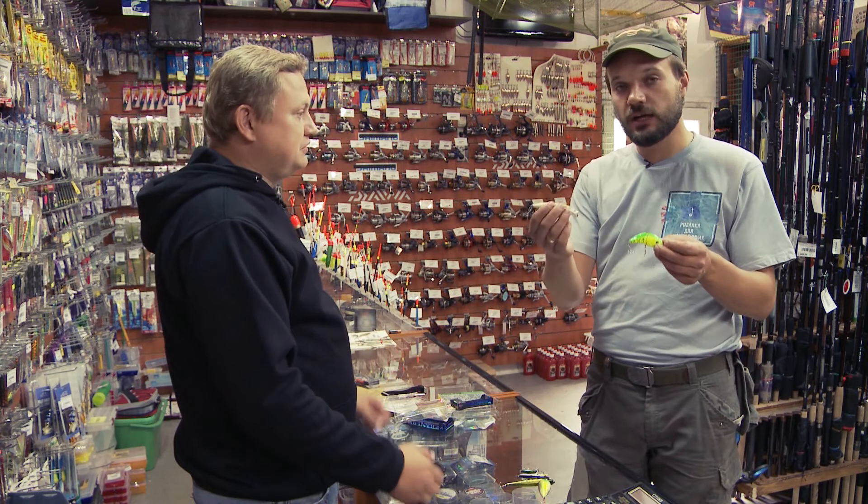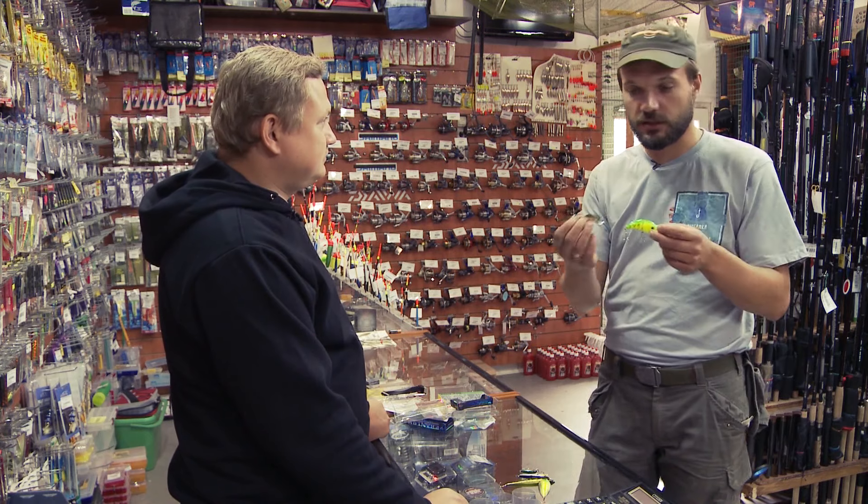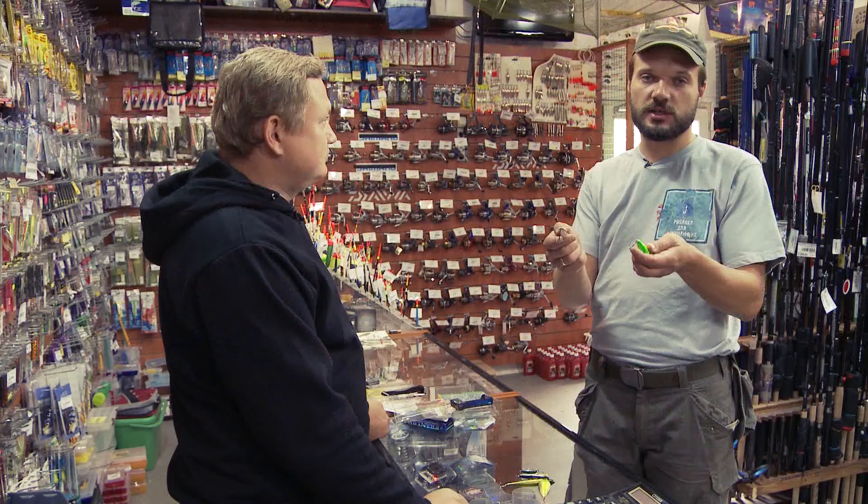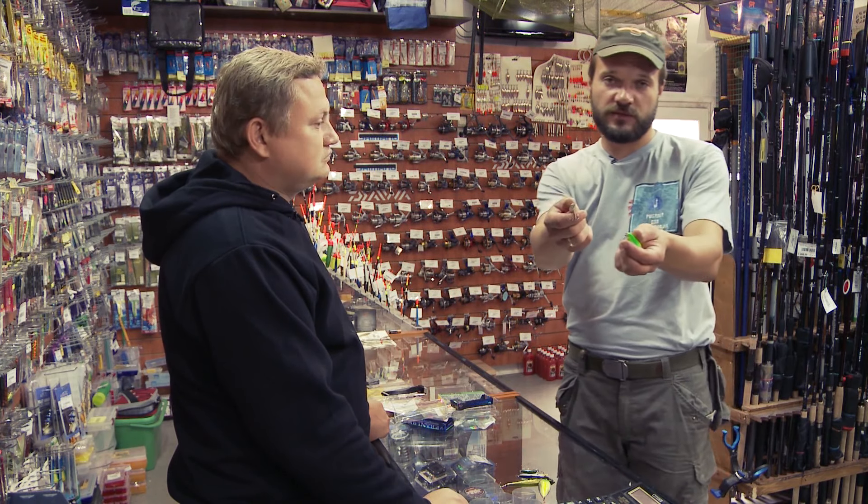Лучше взять один такой воблер — он не намного дороже, раза в два, чем по 100 рублей, но он будет работать. Где-то в районе 250 рублей против 100 рублей. Такие штуки даже не тестируются часто — просто слепили, покрасили и отправили. А вот такие штуки тестируются, подгоняются, шлифуются, более качественно — даже пальцами чувствуется качество покраски.